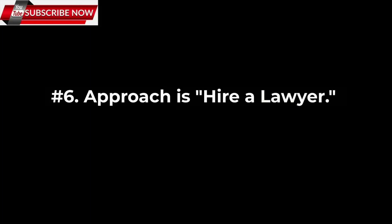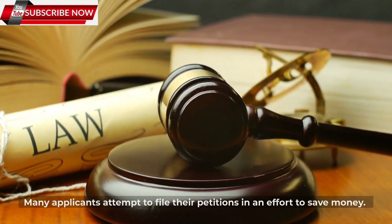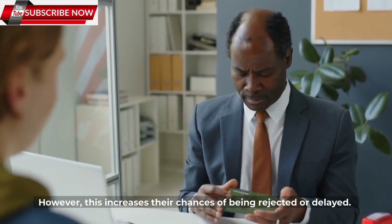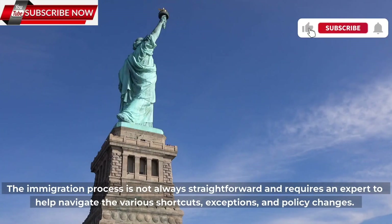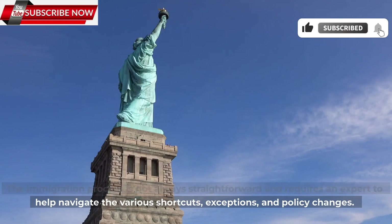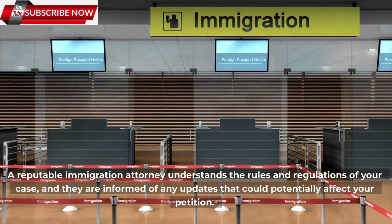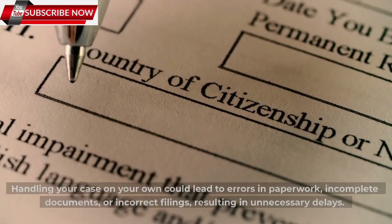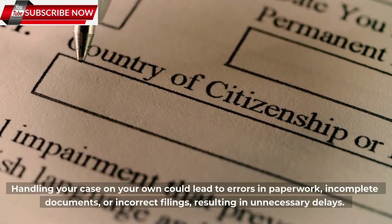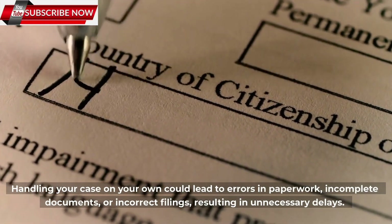Number 6: Hire a lawyer. Many applicants attempt to file their petitions on their own in an effort to save money. However, this increases their chances of being rejected or delayed. The immigration process is not always straightforward and requires an expert to help navigate the various shortcuts, exceptions, and policy changes. A reputable immigration attorney understands the rules and regulations of your case and is informed of any updates that could potentially affect your petition. Handling your case on your own could lead to errors in paperwork, incomplete documents, or incorrect filings, resulting in unnecessary delays.